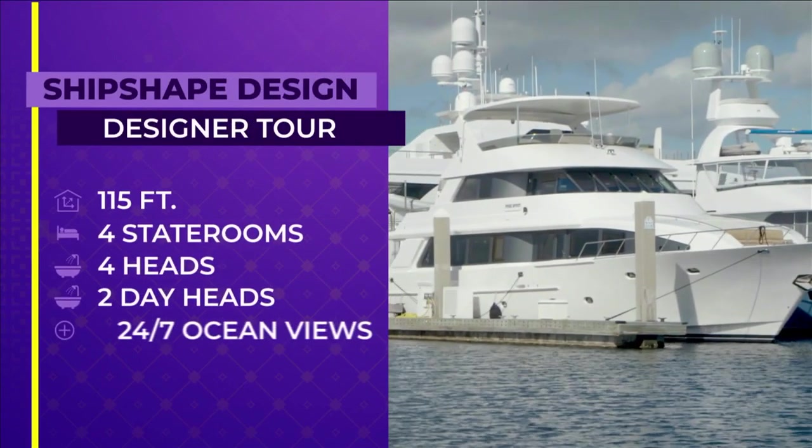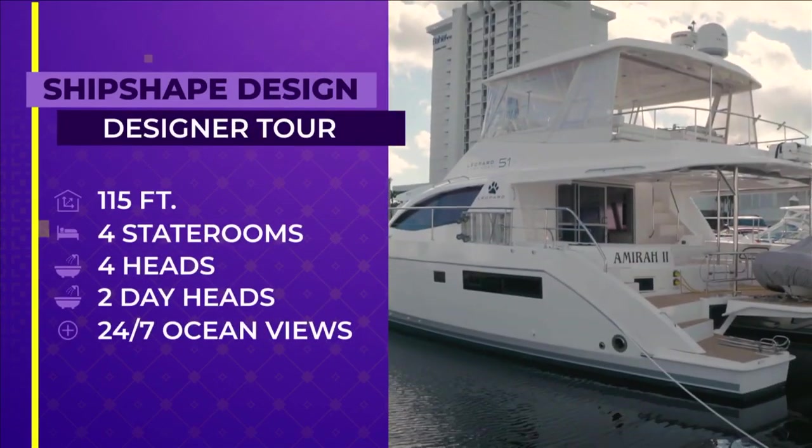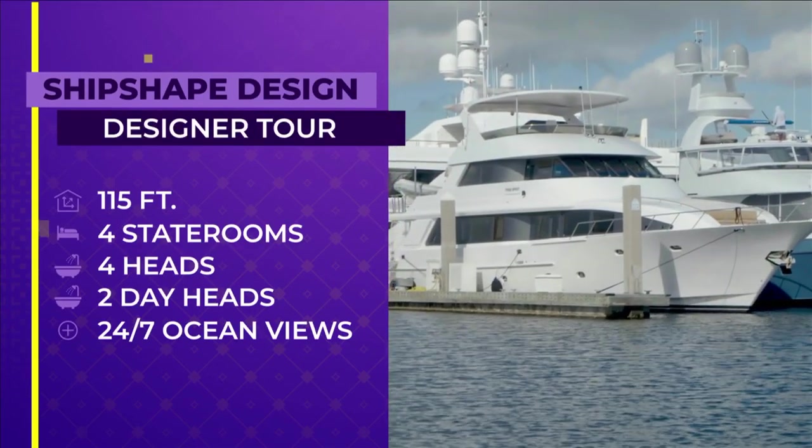This is a 115-foot yacht. It has four staterooms, four heads, and two day heads. Think of it as a home away from home or a vacation home that can take you to exotic locations.